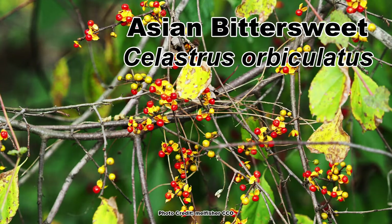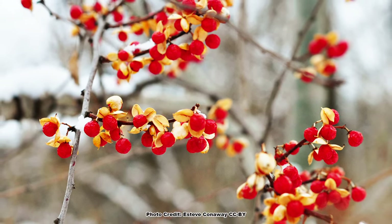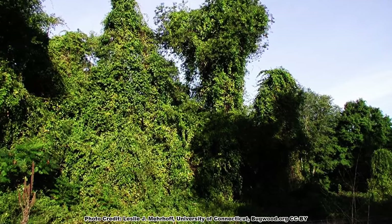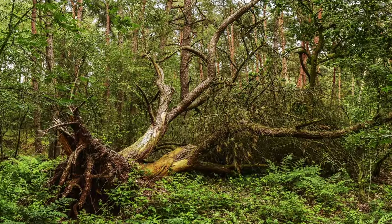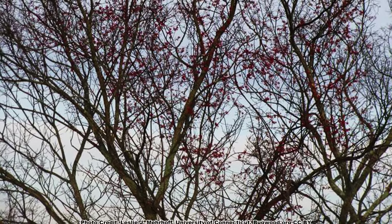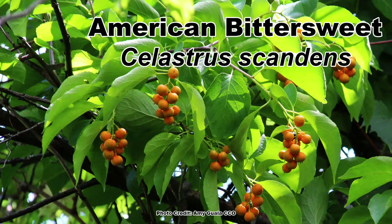Another vine introduced in the 1800s is Asian Bittersweet, Celastrus orbiculatus, which was brought to North America as an ornamental for its showy, persistent red-orange berries that hang on through the winter, and also for erosion control. Unfortunately, it is still sometimes planted as a landscape plant. Asian bittersweet easily escapes cultivation and can grow unimpeded in native plant communities. This is a big, thick, heavy vine, and the weight of it can break or uproot trees as it climbs up and covers them. It can also bridge from tree to tree in the forest canopy, causing multiple trees to be pulled down at once. Infestations can be found throughout the eastern US. There is a Native American Bittersweet, Celastrus scandens, that is well adapted to our native plant communities and should be planted more than it is.